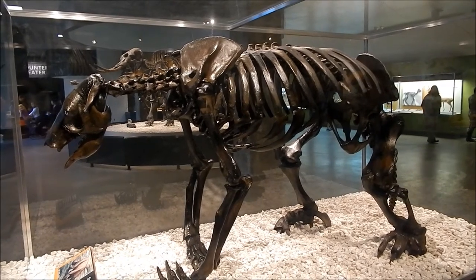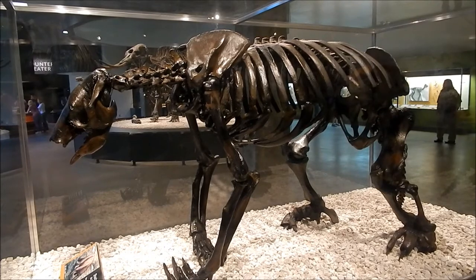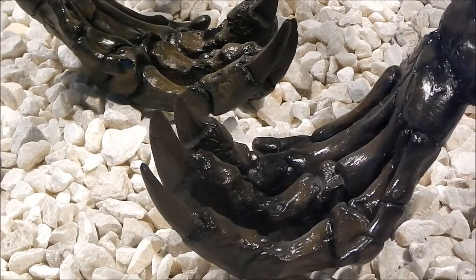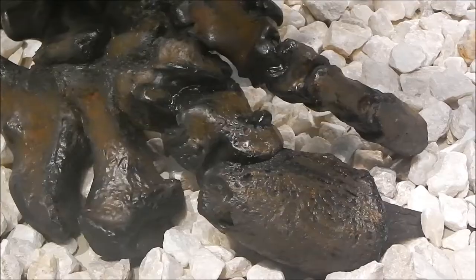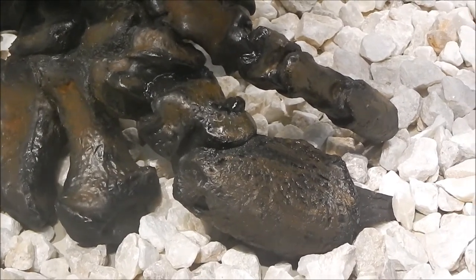And here we see a Shasta ground sloth. Here's a close-up of the huge claws on its front hands. And it had even larger claws on the back feet.